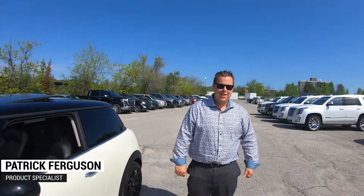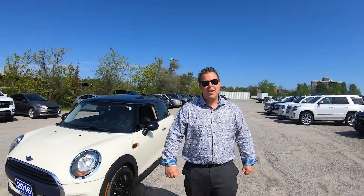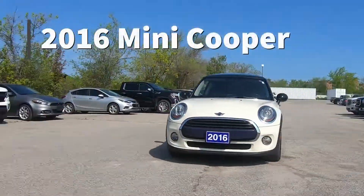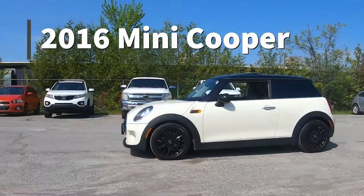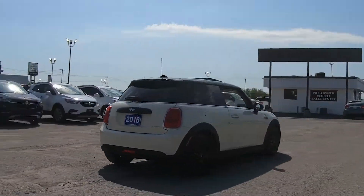Hey ladies and gentlemen, Patrick here from Jack McGee Chevrolet. Today's Patrick pick of the week is this 2016 Mini Cooper. This Mini Cooper is a manual option that comes equipped with a sunroof, leatherette seating, and heated seats for both driver and passenger.